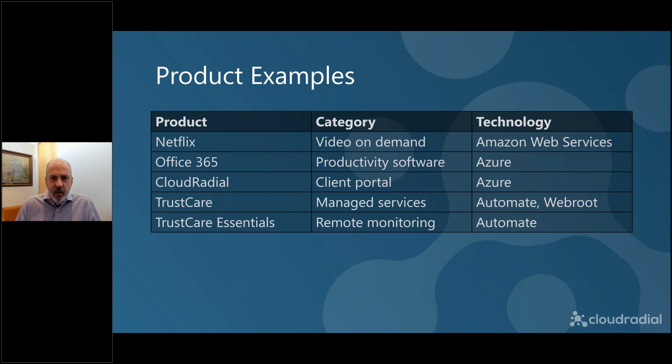If you walk in to sell managed services, you can sometimes do yourself a big disservice because the client's perception of it may be totally wrong. More importantly, you haven't given the client the chance to understand it better. At a previous company, we defined managed services not as managed services but as TrustCare or TrustCare Essentials — because at the end of the day, TrustCare Essentials was a way to get above that category label. And think about Netflix again — we don't call it video on demand, we call it Netflix. That has a name. So give your products a name.